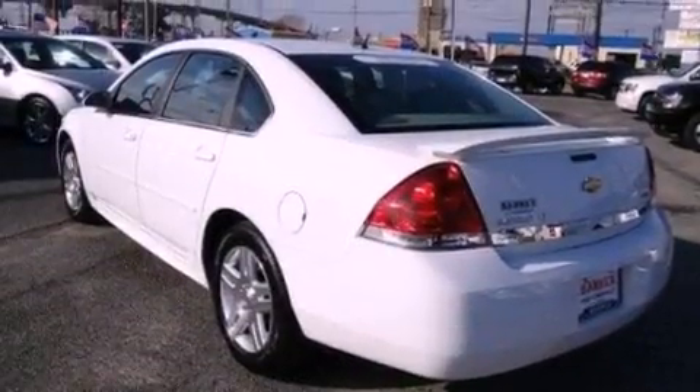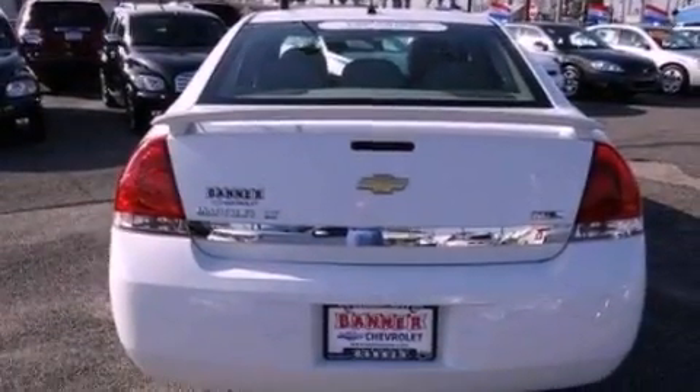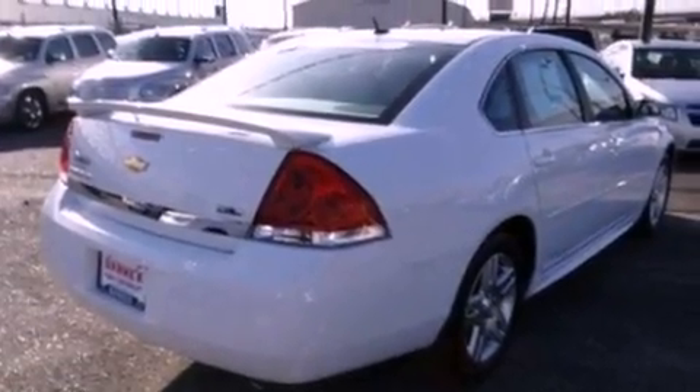The following features are also included: cruise control, a rear window defroster, a keyless entry system, a CD player, leather seats, an engine immobilizer theft deterrent system, an illuminated driver's side vanity mirror, an anti-lock braking system, fog lamps, and this vehicle has fewer than 10,000 miles on the odometer.